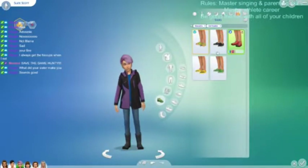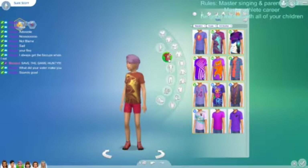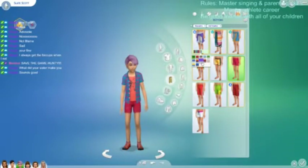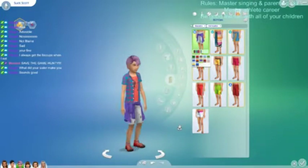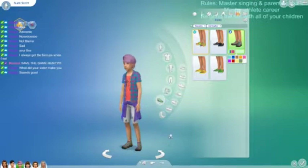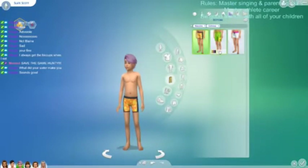There we go. Let's use this one, and for shorts — yeah, that's good. I'm actually going to give the gray ones, just so that it's not purple overload.